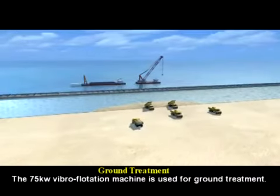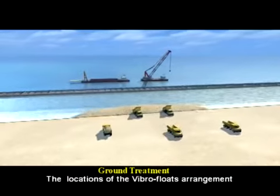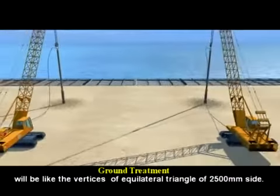A 100 kilowatt vibroflotation machine is used for ground treatment. The locations of the vibro-float arrangement will form the vertices of an equilateral triangle with a 3,500 cubic meters side spacing.